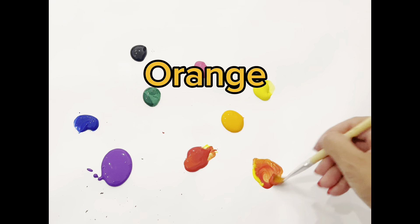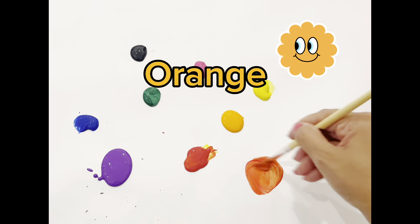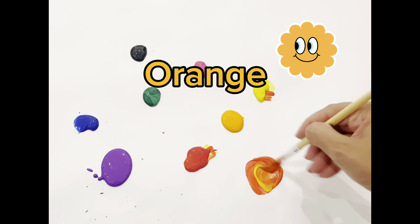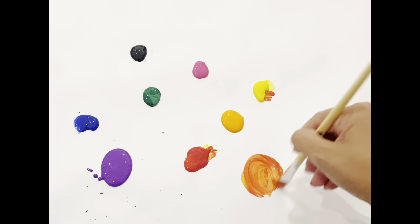You can make it as light or as dark as you like. If you add more red, it's going to be darker. But if you add more yellow, it's going to be lighter.